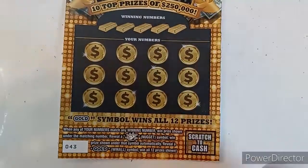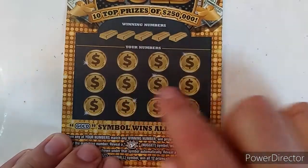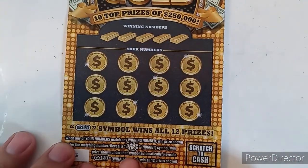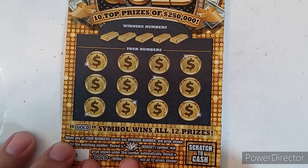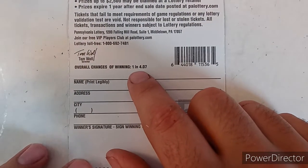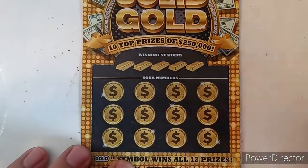Starting with ticket number 43, let's go over the rules real quick. It's a matching number game — any of the winning numbers match your number, you win the prize underneath. Reveal a nugget symbol and that's an auto win — you win that prize automatically. Reveal a gold symbol and you win all 12 prizes, which would be great if we could find that today. Odds of winning in this game are one in 4.07, and we've got four of them today, so hopefully we find that one.